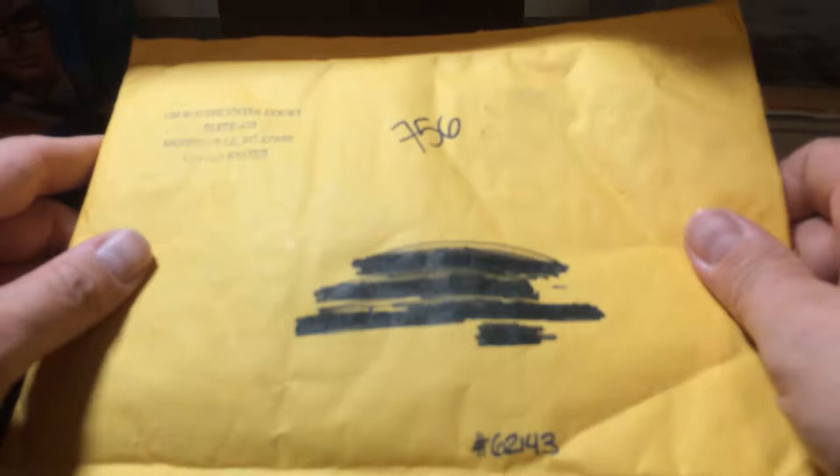Hey guys, your favorite box breaker Sean here again. I don't have a box break for you right now, but I got a case — I had opened a case up with Upper Deck.